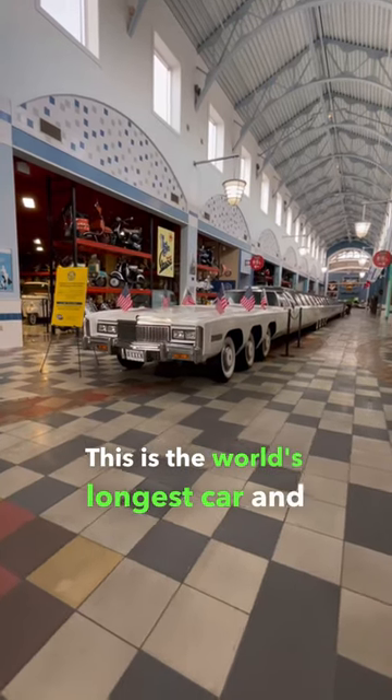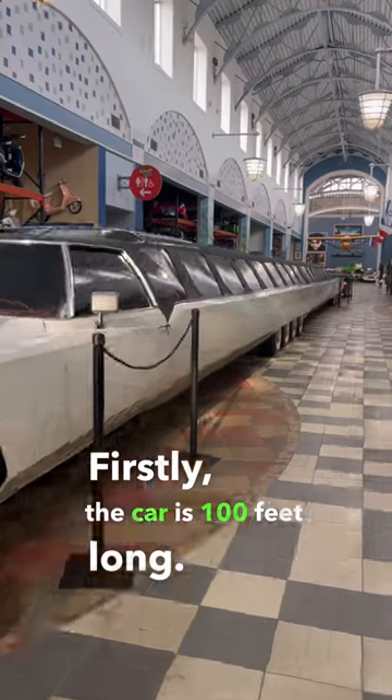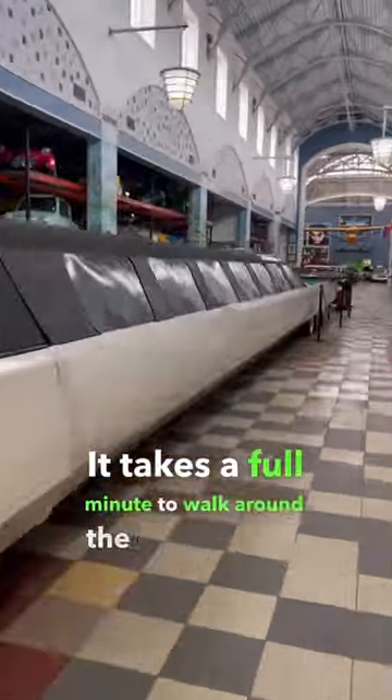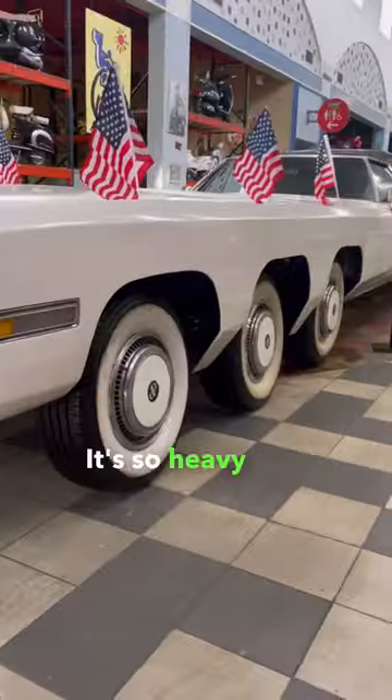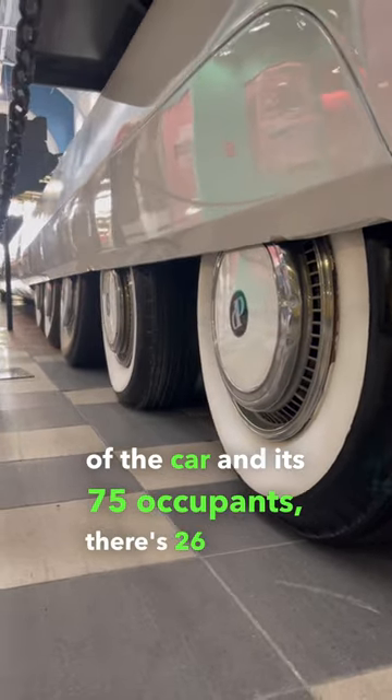This is the world's longest car, and it is truly insane. The car is 100 feet long — it takes a full minute to walk around the entire thing. It's so heavy that in order to support the full weight of the car and its 75 occupants, there are 26 wheels.